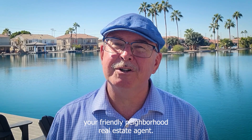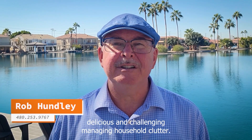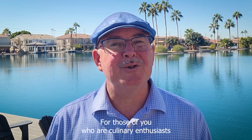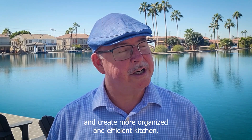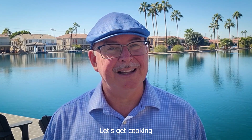Hey, foodies! I'm Rob Hundley with Asher Kaim Real Estate, your friendly neighborhood real estate agent. Today we're diving into a topic that's both delightful, delicious, and challenging — managing household clutter for those of you who are culinary enthusiasts with a kitchen full of appliances and a pantry that's bursting at the seams. I'm here to help you declutter and create a more organized and efficient kitchen. Here are six quick tips. Let's get cooking.